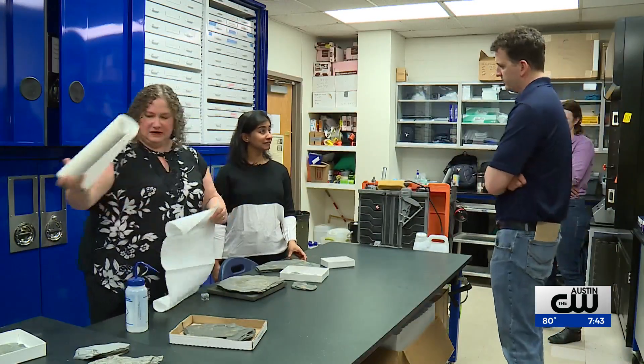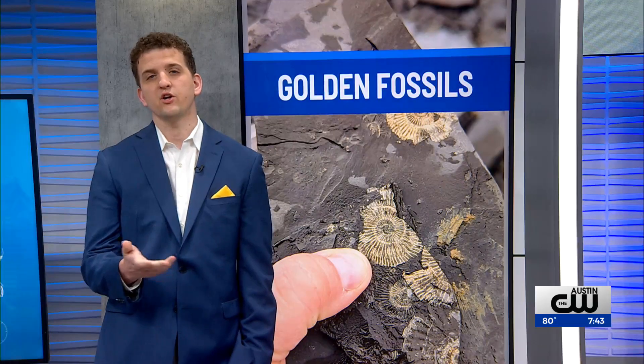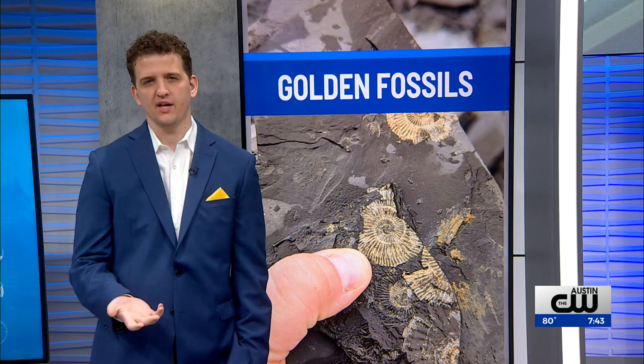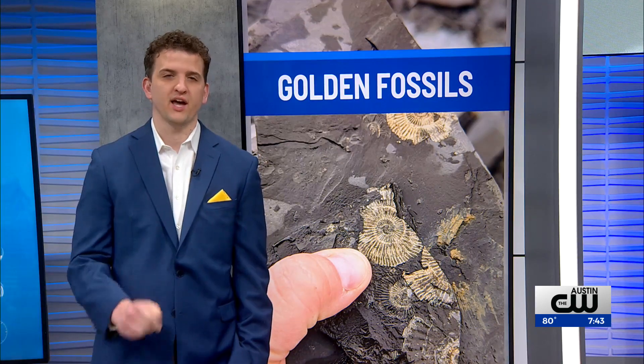In Austin, Eric Hendrickson, KXAN News. The discovery could help researchers better understand how the fossils formed and how oxygen levels in our oceans affect life there. You can learn more about how this works on KXAN.com.